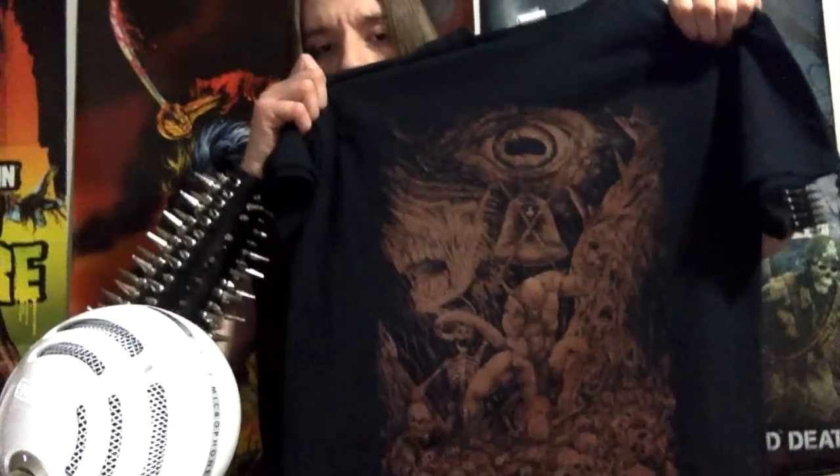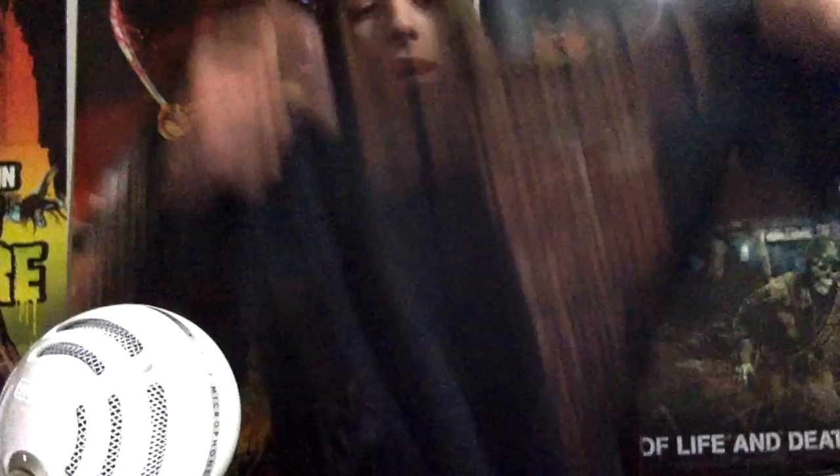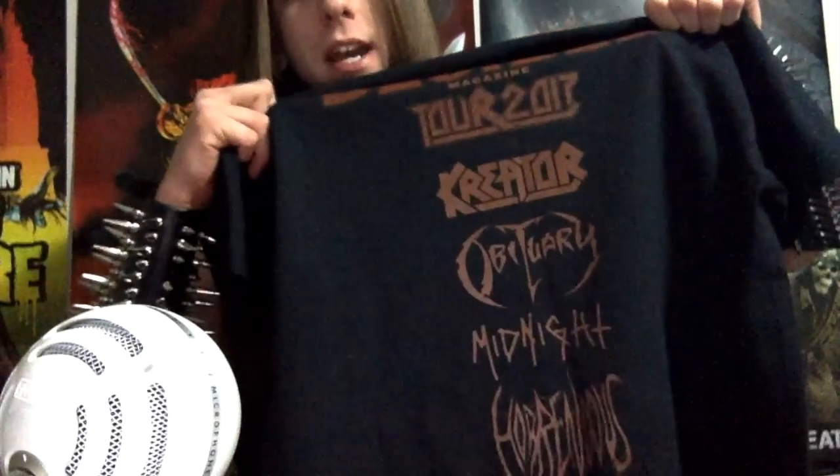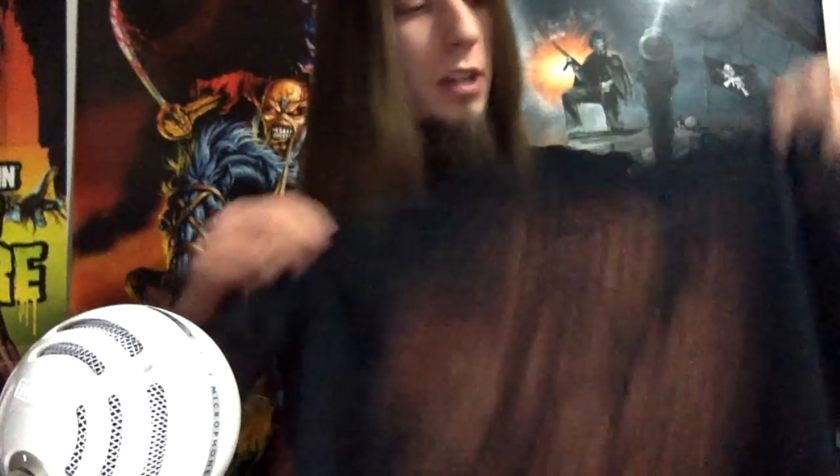First thing up, we have a t-shirt. Let's unravel it and show you guys what it is. So we got some pretty snazzy artwork on the front. And on the back we have the bands that are on tour right now: Creator, Obituary, Midnight, and Horrendous. I believe this is an exclusive shirt, so if you didn't get the Metalhead box, unfortunately you can't get the shirt anywhere else. It's a really cool shirt and it's very soft too — feels like a bit higher quality than some of the other shirts that have come in the Metalhead box.